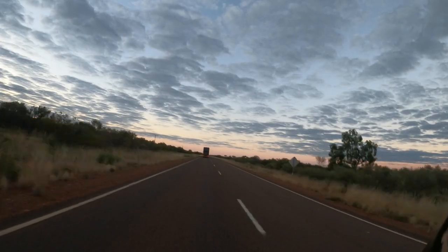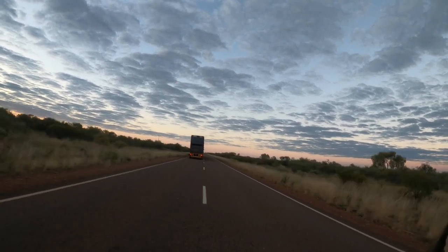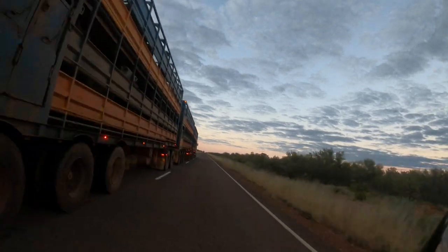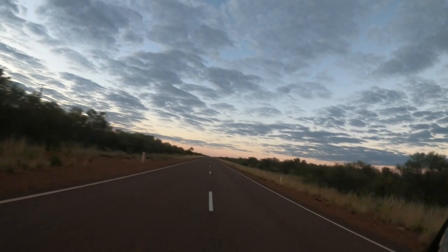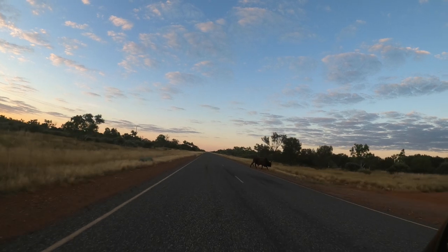Coming up on a triple road train — this is a cattle crate. Don't want to sit behind these with all the crap that comes out the back of them. Those cattle will be going to the abattoirs. Those trucks are 54 metres long, you have to be careful of these things. They weigh a tonne. That's a big Brahmin bull.